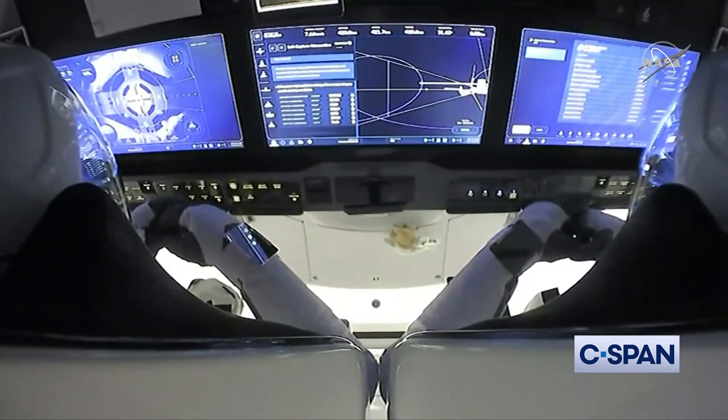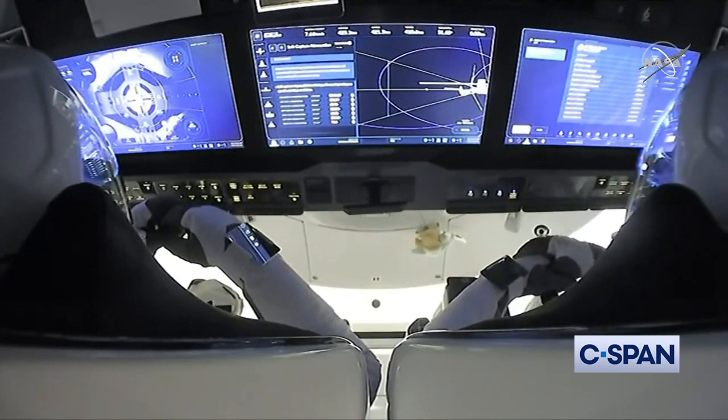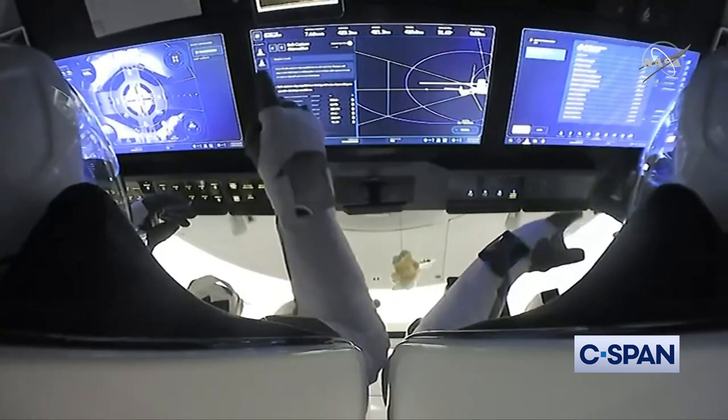Dragon SpaceX soft capture confirmed. Dragon copies and sees the same. Soft capture is now complete. Next will be hard capture, where the pins will insert themselves into that docking adapter and create a hard lock. We had soft capture at 8:01 p.m. Pacific time, 11:01 p.m. Eastern time. Crew Dragon and the International Space Station flying 262 statute miles over Idaho.